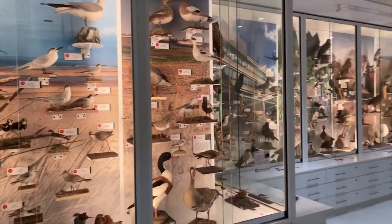Hi everyone, my name is Daniel Field and I'm the new Curator of Ornithology here at the University Museum of Zoology at Cambridge. I'm excited to show you around the discovery room here at the museum, where you can see a huge number of the birds you might be able to see in different habitats around Britain, including some rare vagrant species that you might only be able to see on occasion.